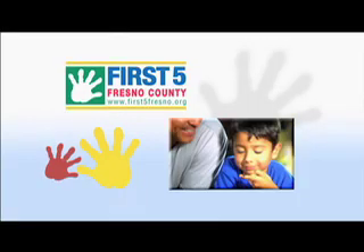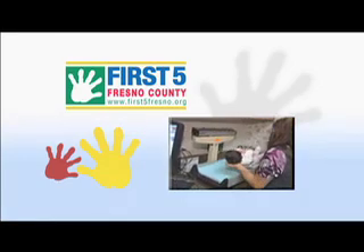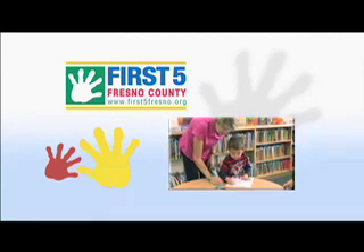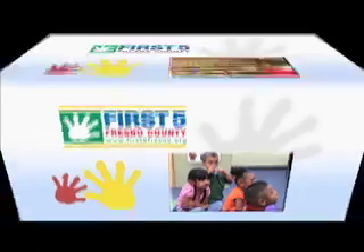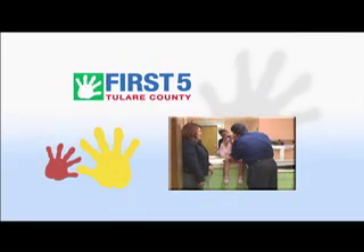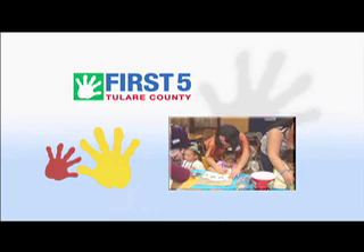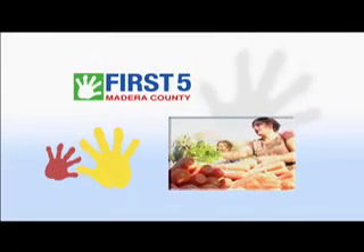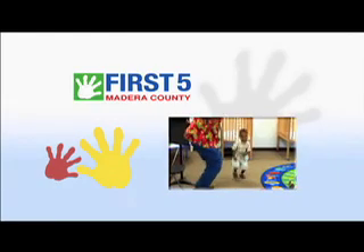This program is funded in part by First Five Fresno County — at First Five, we focus on the first five years of life, funding programs and services that better the lives of children in Fresno County. Additional funding from First Five Tulare County, changing lives and building futures, and First Five Madera County, strengthening communities through family resource centers — because it's all about the kids.